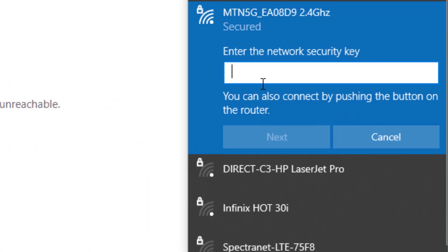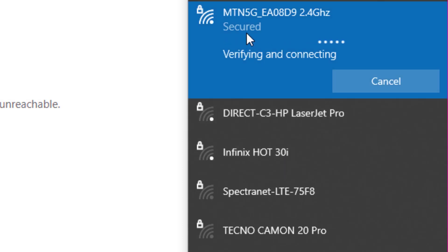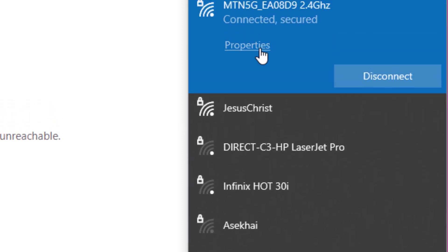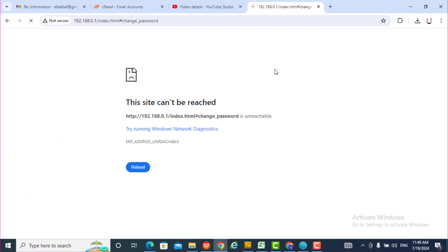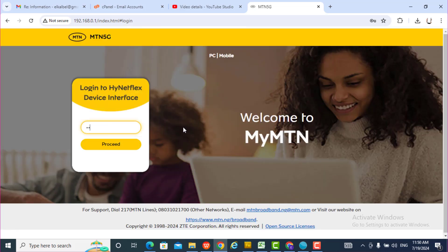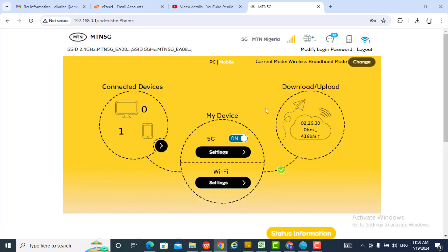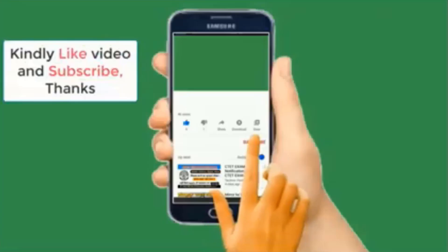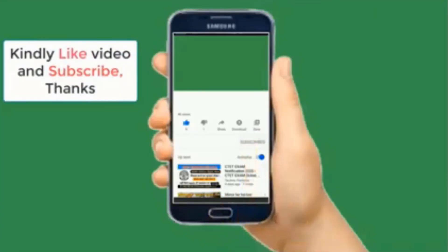I've reconnected and I can now log back in. I'm in. Thank you for watching — please subscribe to this channel, like this video, and help me share. Thank you for watching, bye.